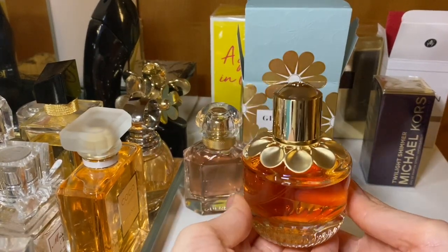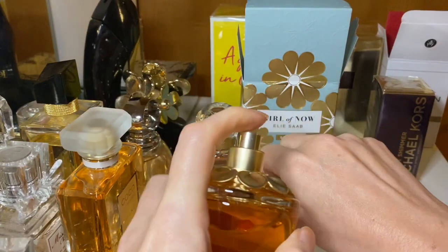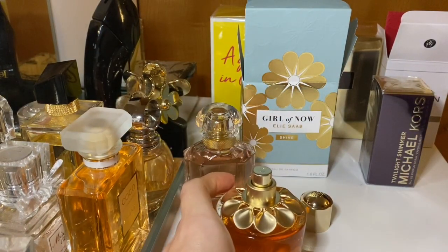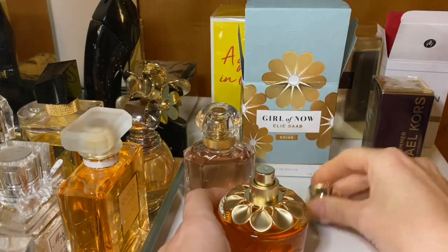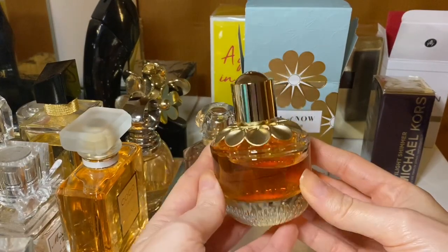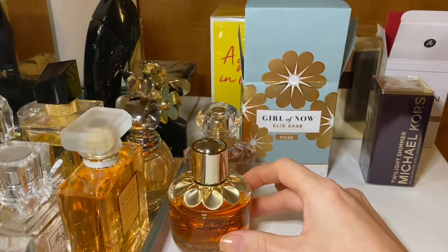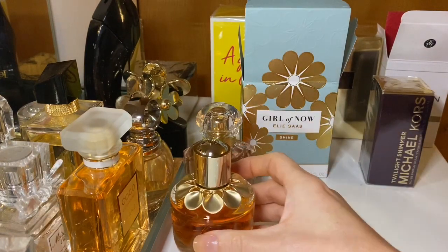Moving on to Girl of Now Shine by Elie Saab — I'm going to spray this on my other hand. Oh, this is much better! Wow, this is very sweet but in a very interesting way. Yes, definitely almonds — oh my god, I was waiting for these almonds forever. Okay, wow, I love this one. I love doing this with you because I know someone will comment and it makes me so happy.